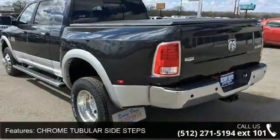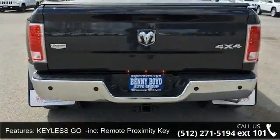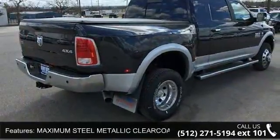Chrome tubular side steps, keyless geo included, remote proximity keyless entry, lower two-tone paint, maximum steel metallic clear coat, protection group included, transfer case kit plate shield.